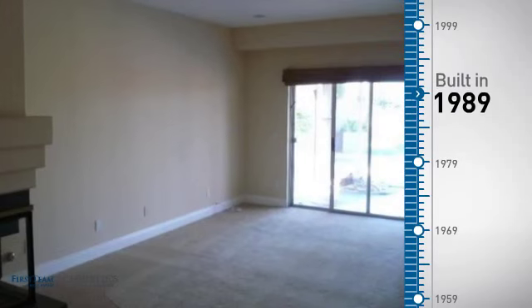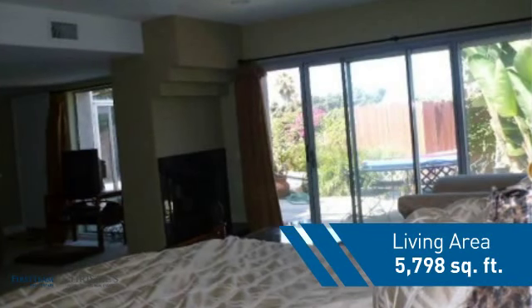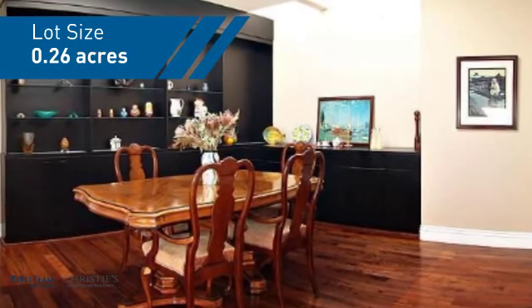This property was built in 1989 and features over 5,700 square feet of space, giving you a spacious layout to play host or kick back and relax after a long day.